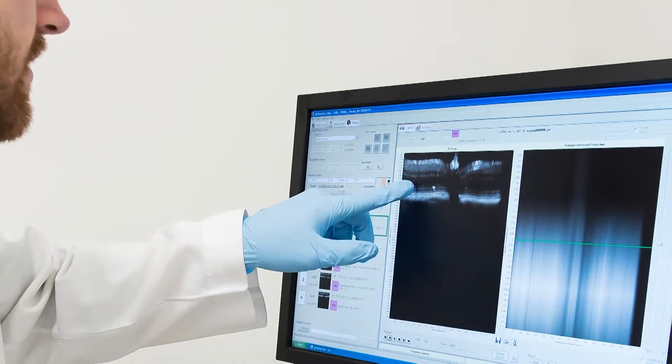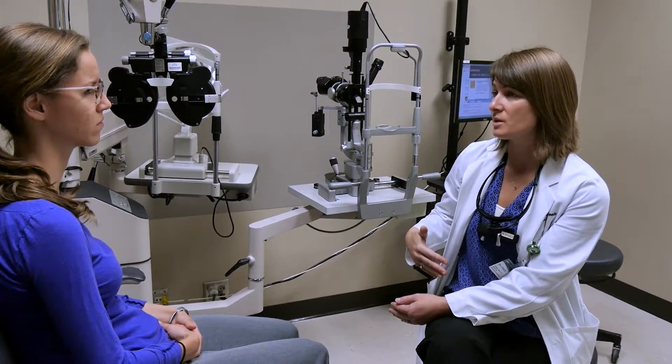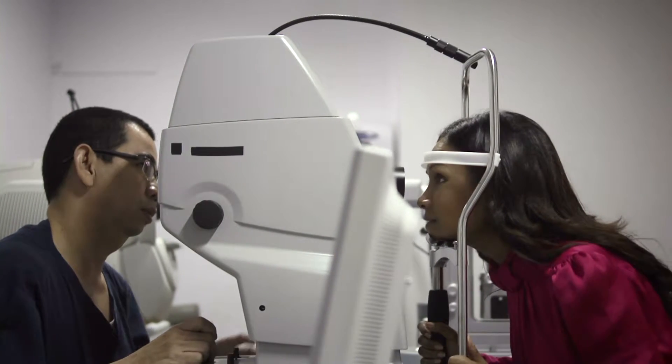We see approximately 22,000 to 23,000 patients a year — that's the total number of patients being seen by our students in their second, third, or fourth year. We hear all the time how strong UAB graduates are when they move on to a job or a residency after graduation.